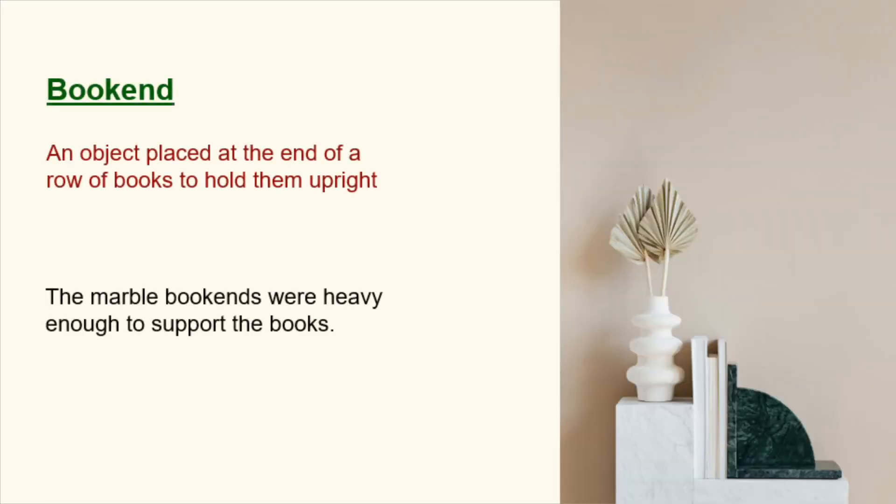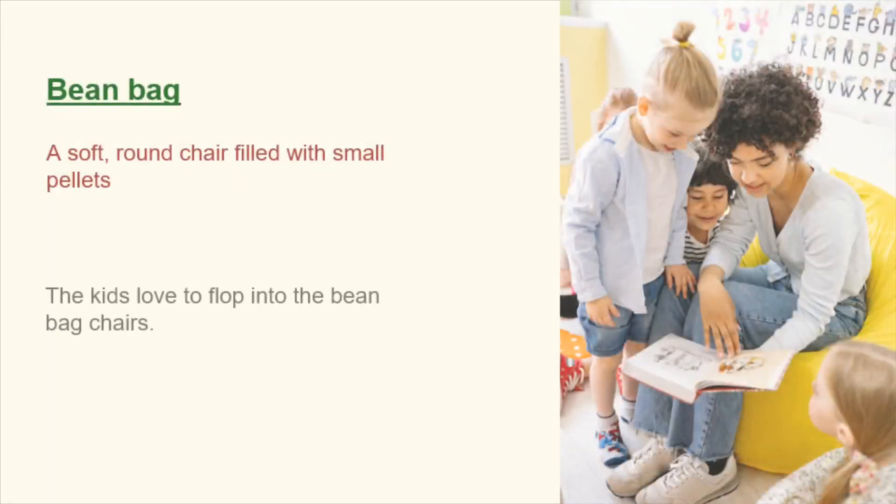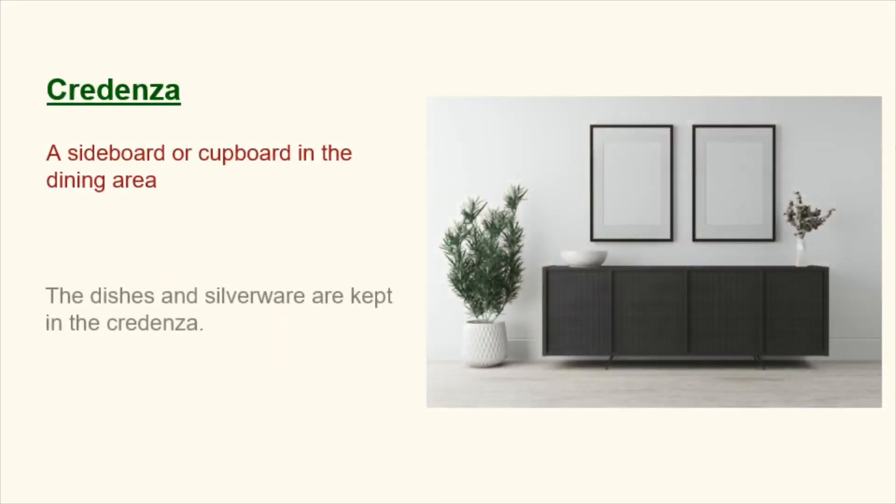Bookend. An object placed at the end of a row of books to hold them upright. The marble bookends were heavy enough to support the books. Beanbag. A soft, round chair filled with small pellets. The kids love to flop into the beanbag chairs. Credenza. A sideboard or cupboard in the dining area. The dishes and silverware are kept in the credenza.